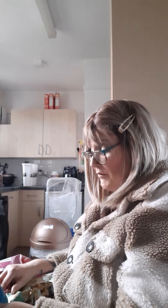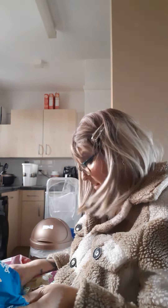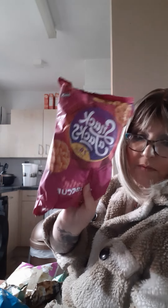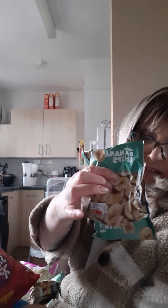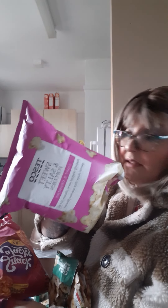Starting off with Tesco's, I've picked up some of these Snacker Jacks which are absolutely gorgeous and they're something on offer at the minute. They are really, really tasty, absolutely fine, really nice. These are the salt and vinegar ones. I've picked up the barbecue ones, and I've picked up from Asda the banana chips, and some sweet and salty popcorn from Tesco's.